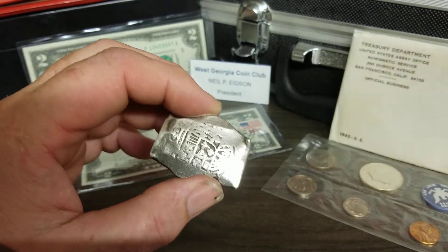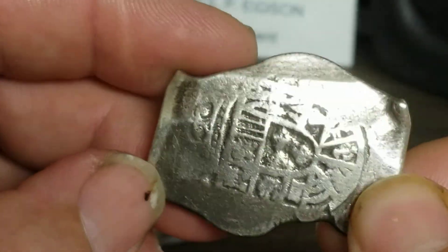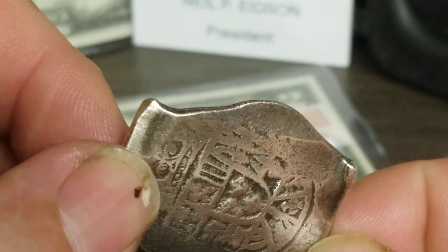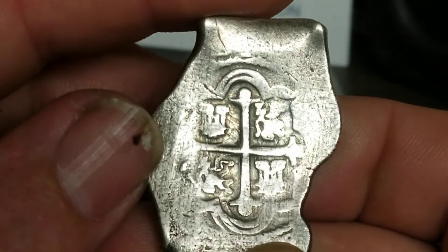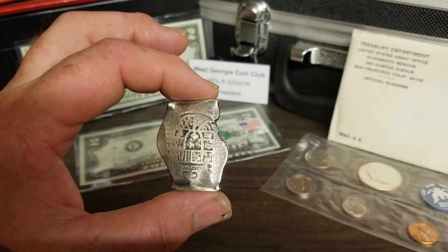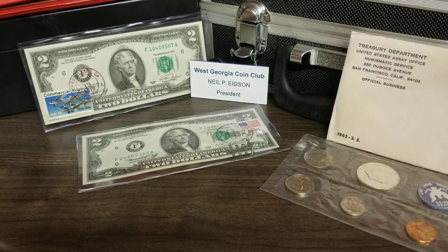There is some old toning here that hasn't worn off — especially down inside the devices. I may do another video once I know more about this coin.